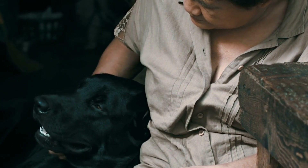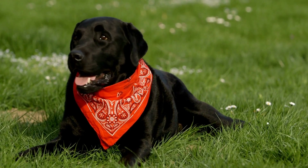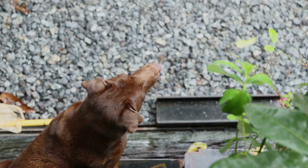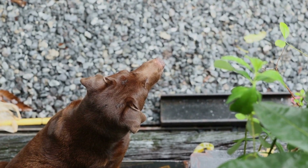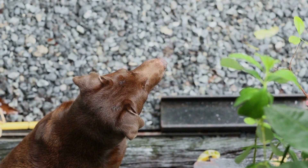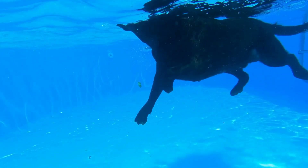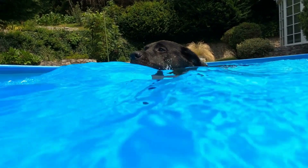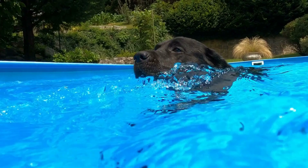Are Labrador Retrievers good with cats? Labrador Retrievers are one of the most popular dog breeds in the world, known for their friendly and outgoing nature. These dogs are often considered to be great family pets. But what about their compatibility with cats? If you're a cat owner considering bringing a Labrador Retriever into your home, it's important to understand if these two animals can coexist peacefully.